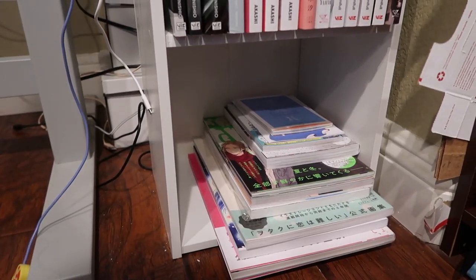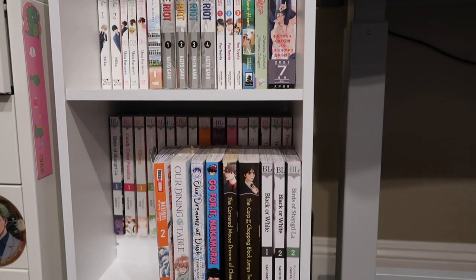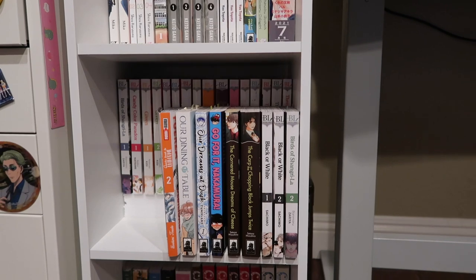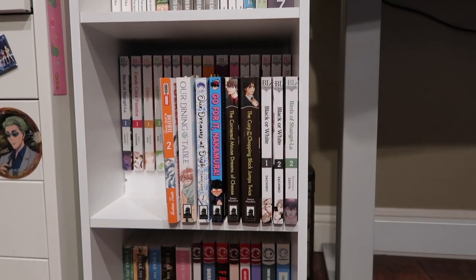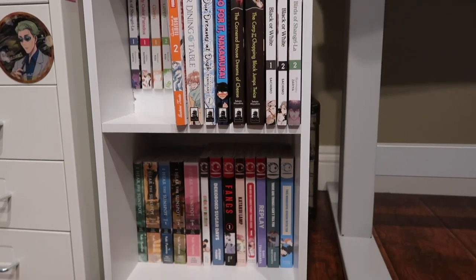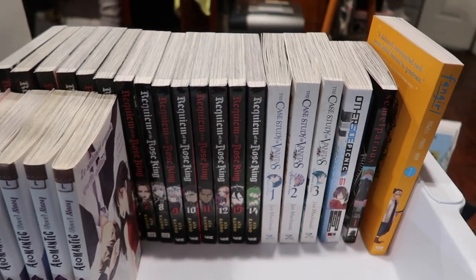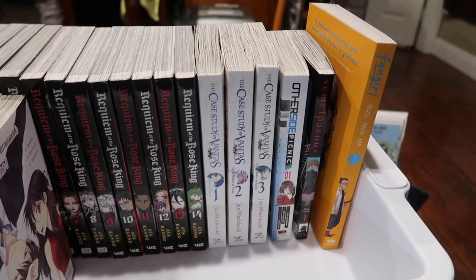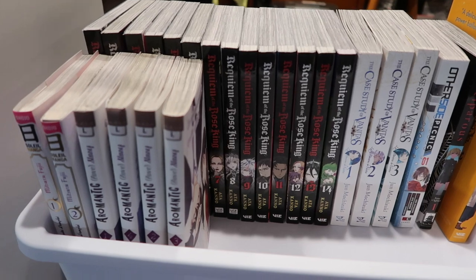Here I have some of my illustration books and art books — I need to come up with a better way to display them, they're just an awkward size. Then we have my BL manga collection with a lot of Sublime; I do like their titles quite a bit. And then we have some Tokyopop as well as I Hear the Sunspot. Again, room to grow my BL collection, which is great.